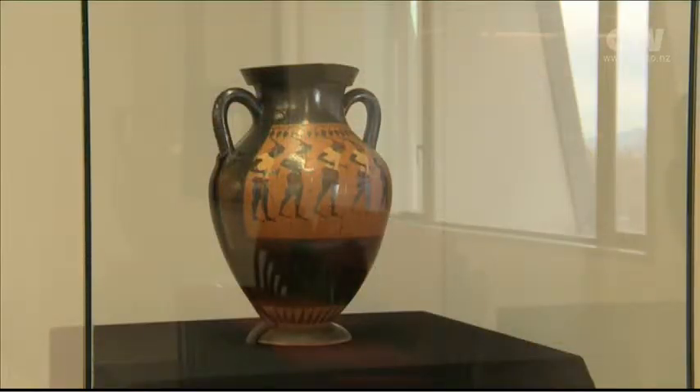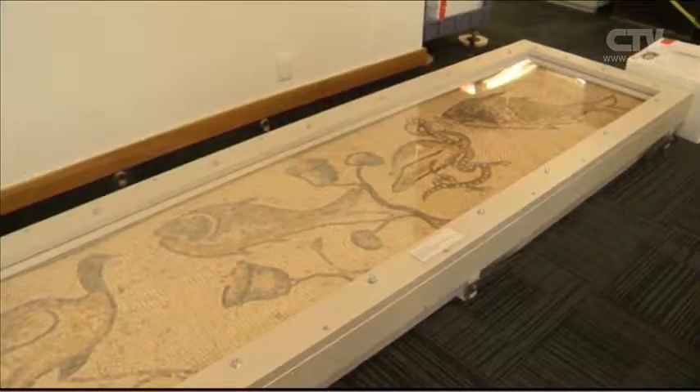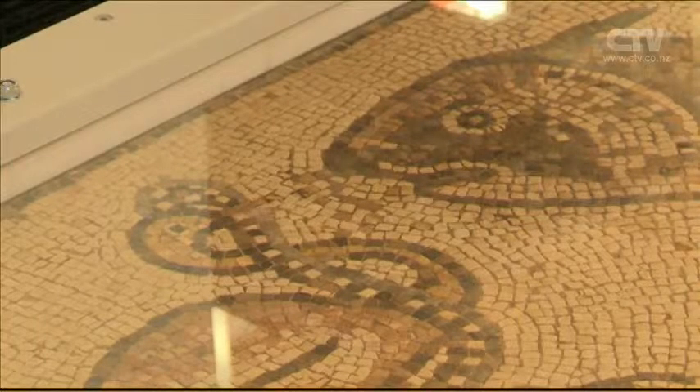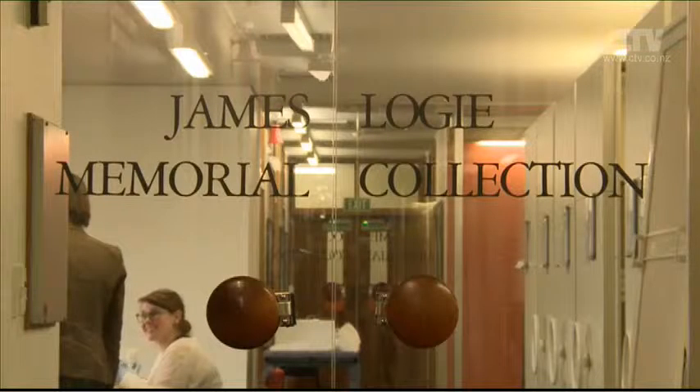A collection of some of the oldest ancient Greek and Roman artifacts has been given a second chance at life. The University of Canterbury harbors a notably fine collection of Greek and Roman antiquities known as the Logie Collection. It was badly damaged in the 2010 earthquake but has since been repaired.